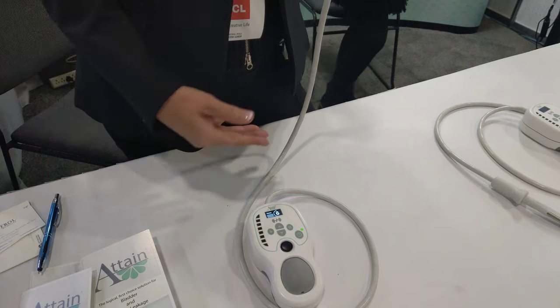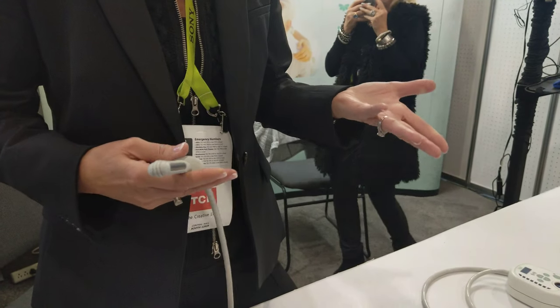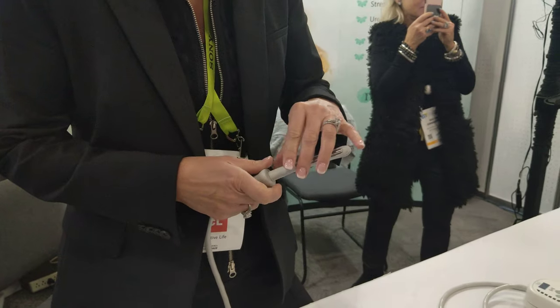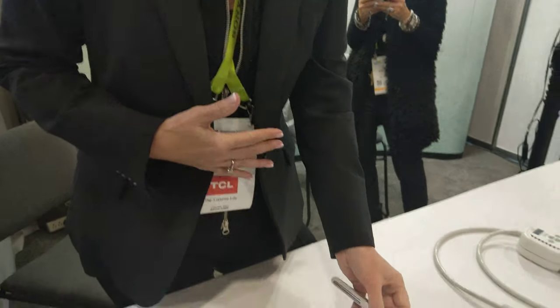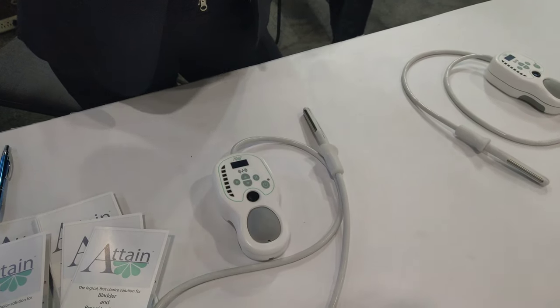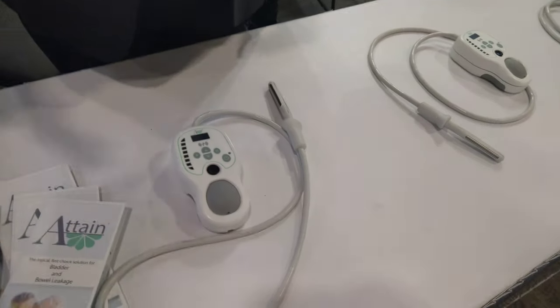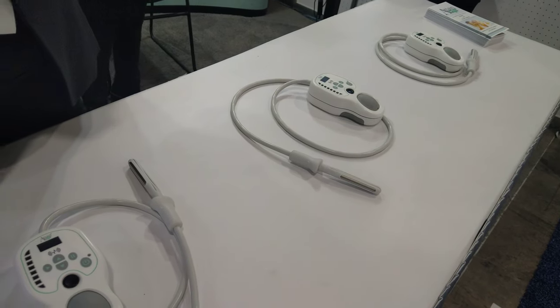It takes them through short holds and longer holds. When it's done, it will automatically shut down after running through the series. They deflate the probe and they're done for the day. So it's basically pelvic PT but with a device, in the privacy of home — an effective treatment for people who don't have time to go in all the time. Totally private.